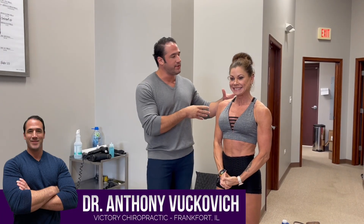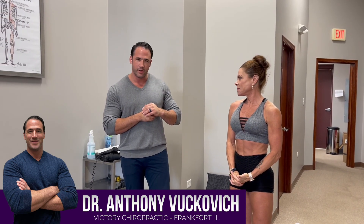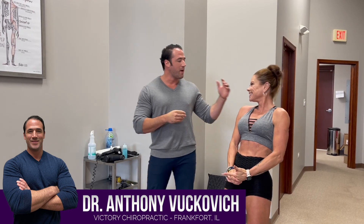Dr. Bookman here, and we have Stacy. She is an IFBB Pro — she's got one week out. She has the Daytona Pro coming up, and it's the Masters Wellness division.